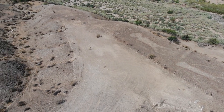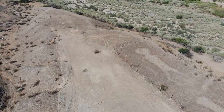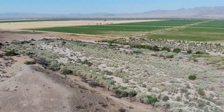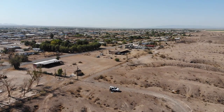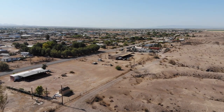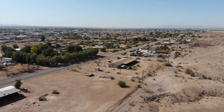Unlike petroglyphs, geoglyphs were created by removing the hard desert top rock down to a smoother dirt layer. Whole tribes were thought to have participated in the work it took to create this artwork. It's amazing to think how these geoglyphs have survived over the years, especially considering they weren't even discovered until around 1932, when pilot George Palmer flew over the area.